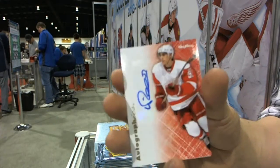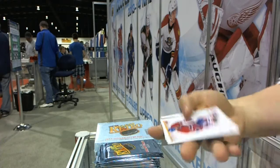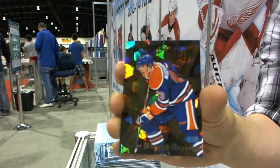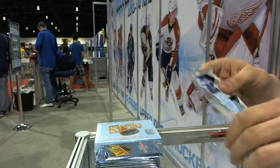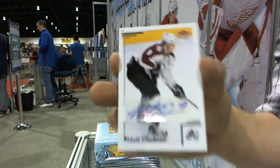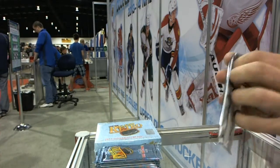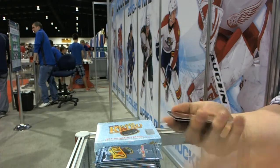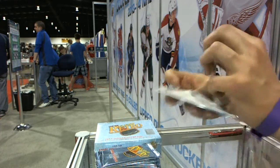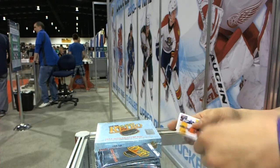We've got Autographics for the Detroit Red Wings' Valtteri Filippula. We've got an Ultrastars for the Edmonton Oilers' Ryan Nugent-Hopkins. We've got a base autograph for the Colorado Avalanche's Matt Duchesne. We've got a Flair Showcase for the Flyers' Claude Giroux, and a retro for the Wild's Zach Parise. We've got a Metal Universe for the New York Rangers' Marc Messier, and a retro for the Flyers' Claude Giroux.